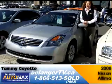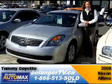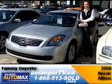Hi there, Tammy here at Belanger Automax. I'm here to show you one of our featured vehicles. This is a 2008 Nissan Altima and it only has 10,000 kilometers on it.